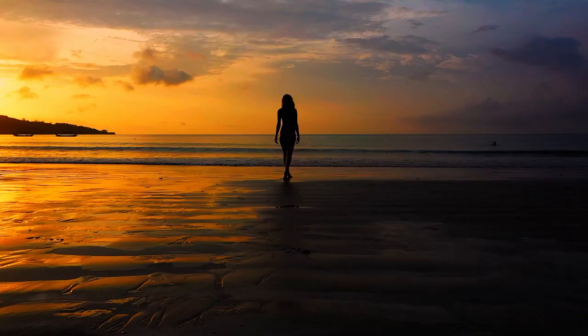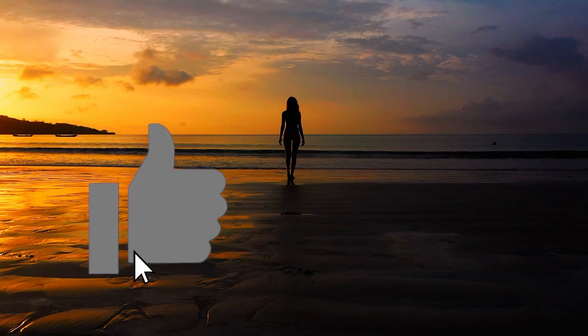Thank you for watching this video, hope you enjoyed. Please like and subscribe so I can bring new content every day. Take care, bye.